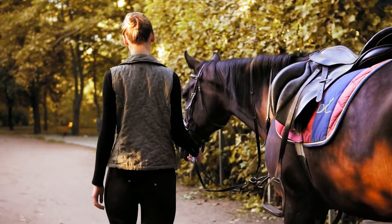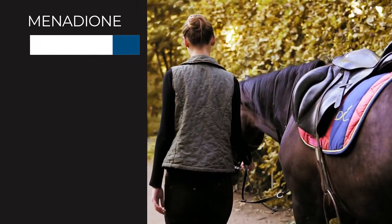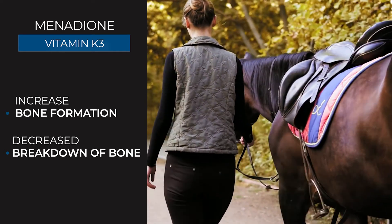Research in humans and other species suggests that supplementing with this vitamin may increase bone formation and decrease resorption, or breakdown of bone. This can help promote the formation of stronger bones.